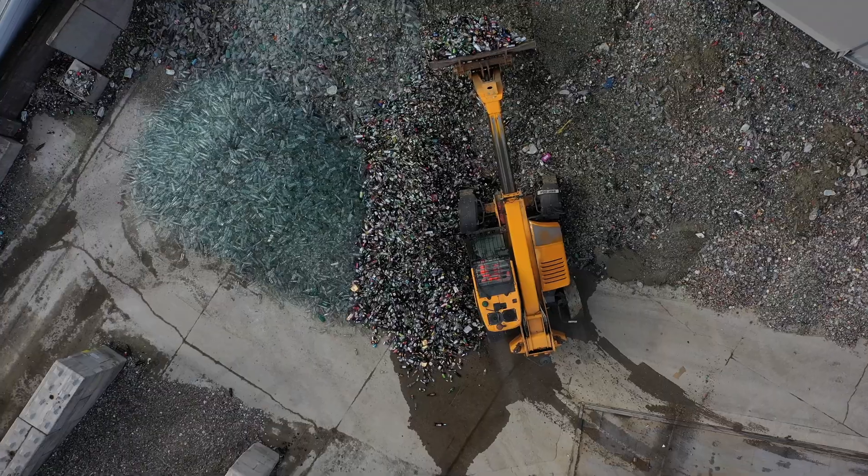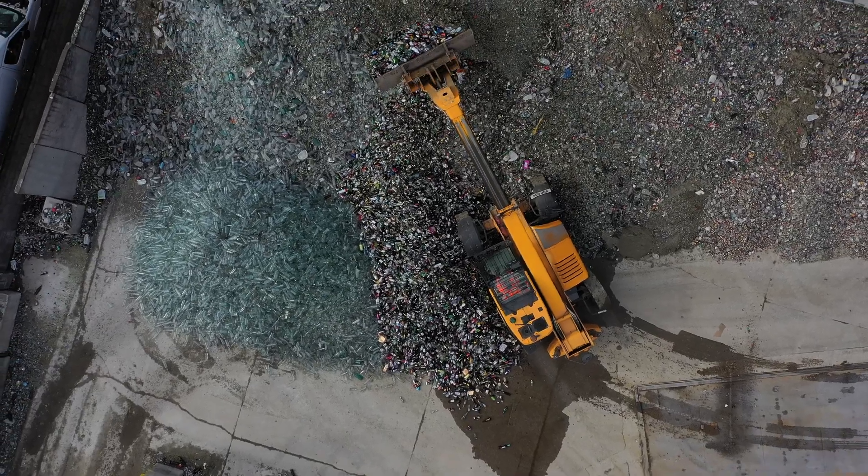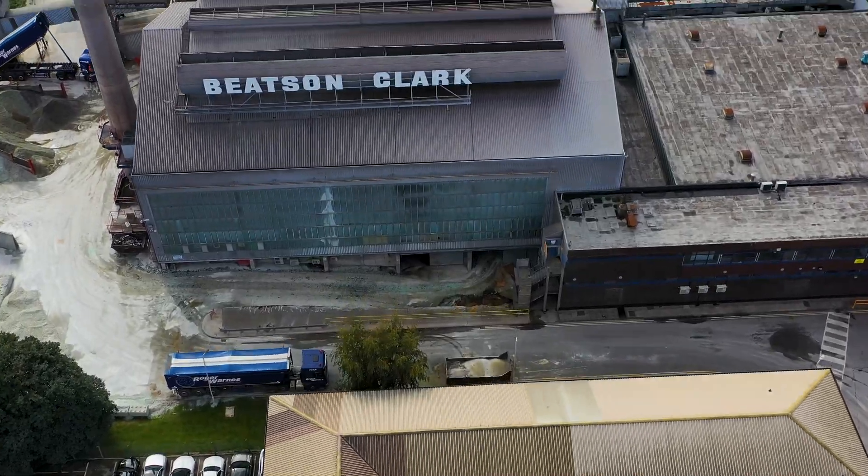To find out where NSERC gets some of its recycled glass from to use in their furnace, we're heading to Beats & Clark. Here they process 42,000 tonnes of glass each year, which then gets recycled and made into new bottles and jars. We're going to check out the process.